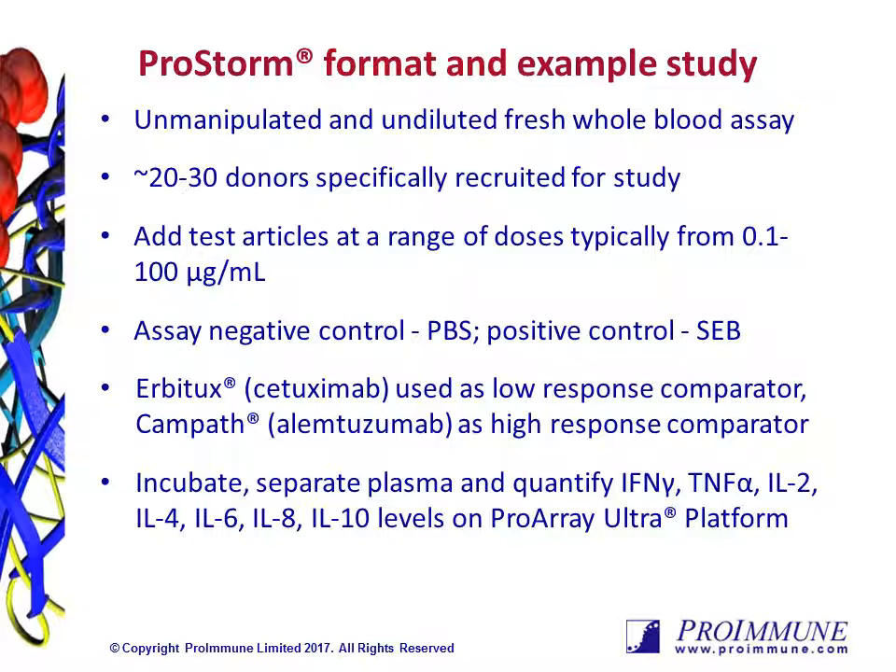The fresh blood is then immediately transferred to the lab and directly incubated with your test articles at a range of pre-agreed concentrations. We typically also run both a low and high response comparator molecule, Erbitux and Campath, that are associated with low and high levels of cytokine storm respectively. We also run negative and positive assay controls — PBS and staphylococcal enterotoxin B as our positive control — to ensure that each donor is responding as per our assay acceptance criteria.